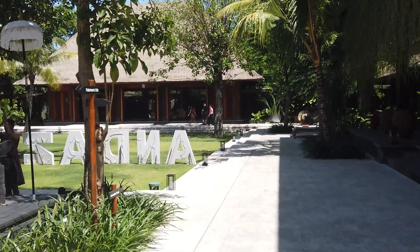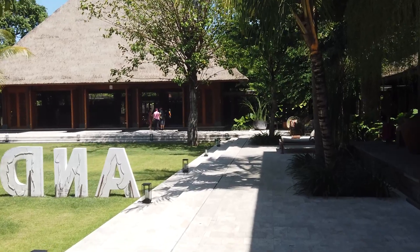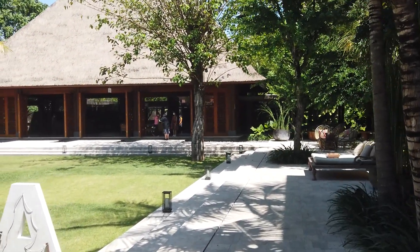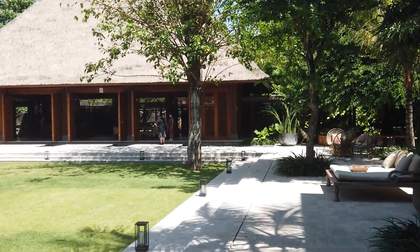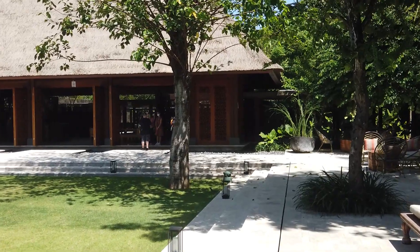G'day everyone! I hope you are doing well. I'm just going to go for a little walk down the main road of Sanur, Bali, just to check out what has changed. Last time I was here was December 2019, so just over two years ago. It's now the 11th of April 2022.